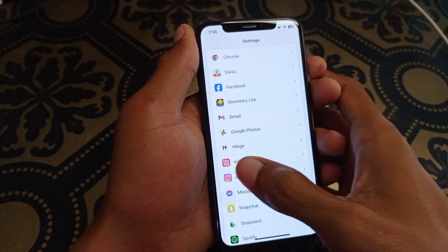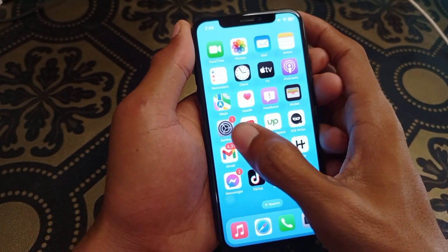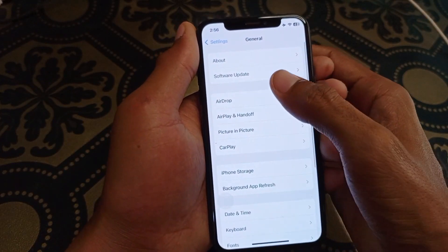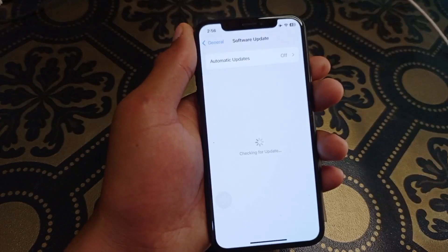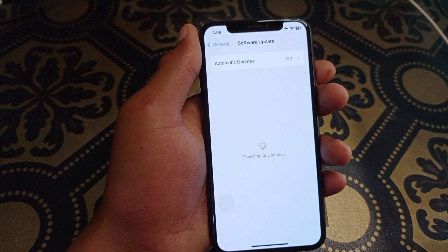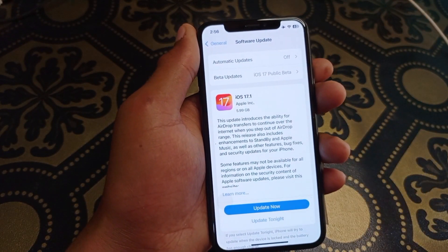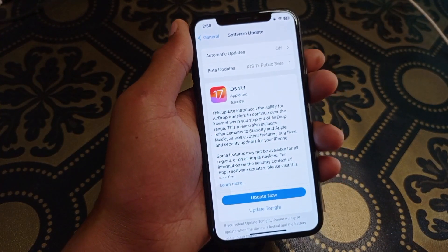If the problem is still not fixed, go back to Settings, click on General, and then click on Software Update. If your iPhone is on iOS 17, update it to iOS 17.1. After updating, your problem should be fixed.